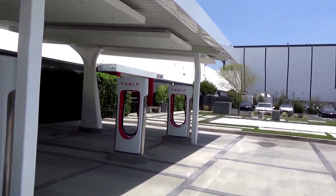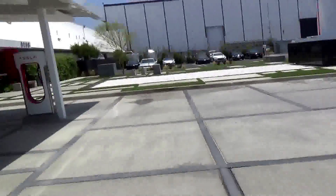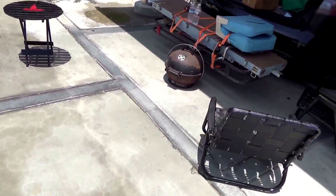You can also go inside and relax in some air conditioning if you'd like as well. As for things to do over here, things to do are Supercharge and barbecue.